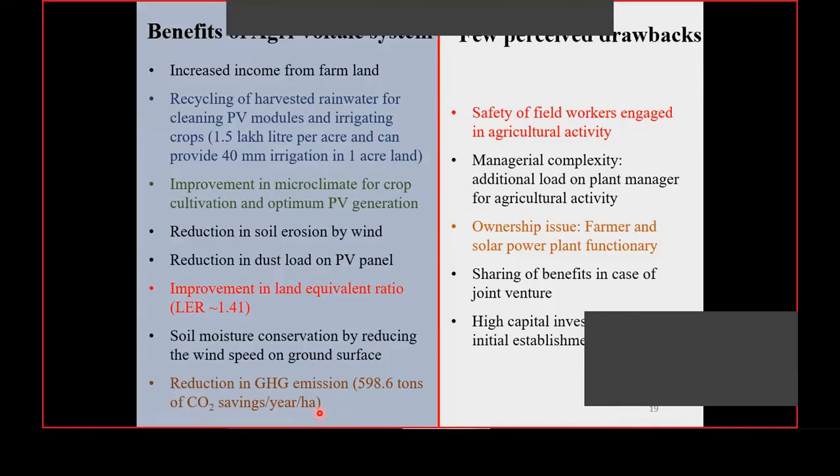In summary, the benefits of agrivoltaic systems include: increased income from farmland, recycling of harvested rainwater, improvement in microclimate, reduction in soil erosion by wind, reduction in dust load, improvement in land equivalent ratio — we achieved 1.41 and France achieved 1.62, meaning 41% additional advantage over conventional systems — soil moisture conservation, and reduction in carbon footprint. Drawbacks include ownership issues, managerial complexity, sharing of benefits in joint ventures, and high initial capital investment, which can be addressed by suitable policy measures like PM Kusum.